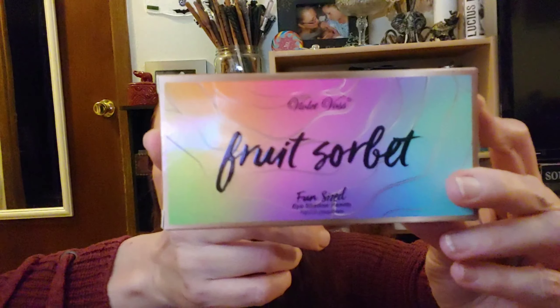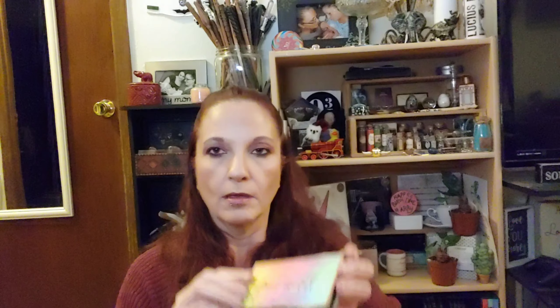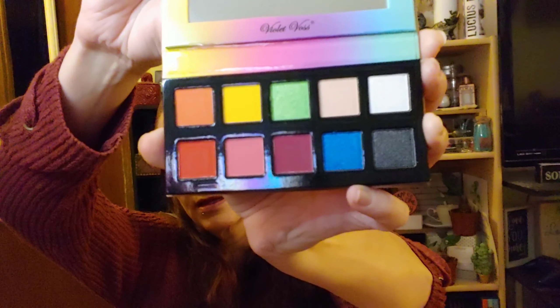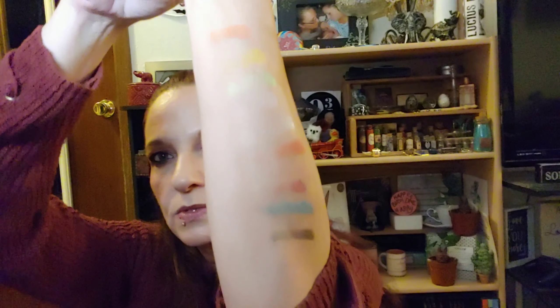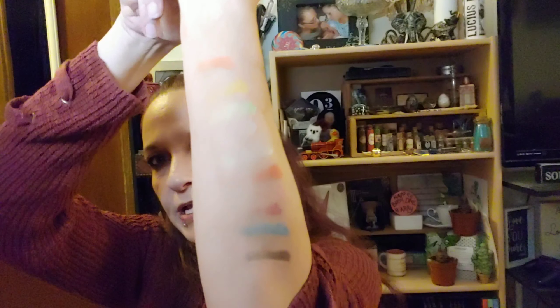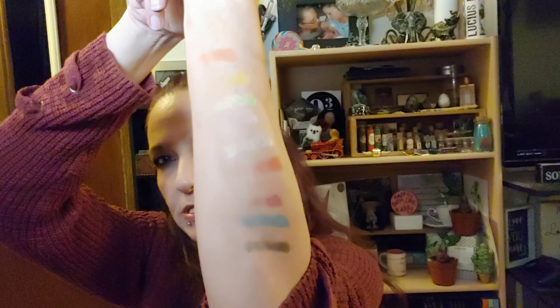The next thing in here is also an add-on, and this is Fruit Sorbet by Violet Voss. Let's see what these ones look like — here are the colors. These Violet Voss ones aren't quite so pigmented; they're a little bit patchy. So a swatch can't tell you everything, but we'll see how they look on the eyes.